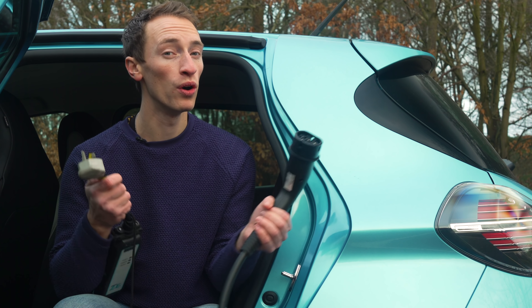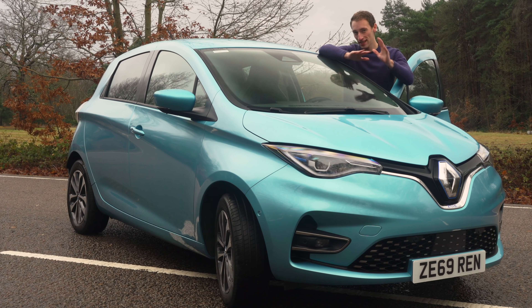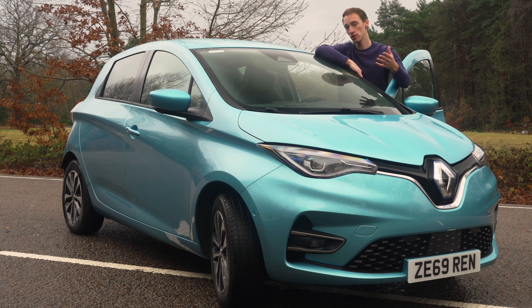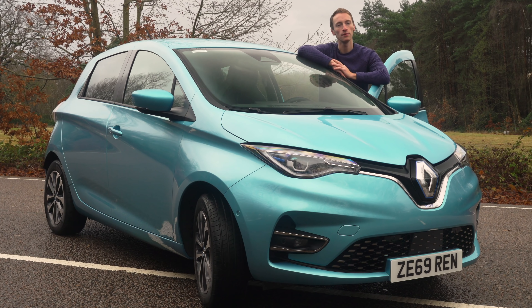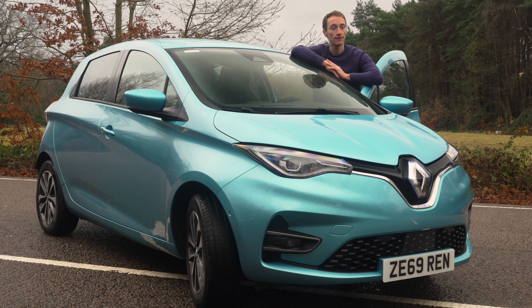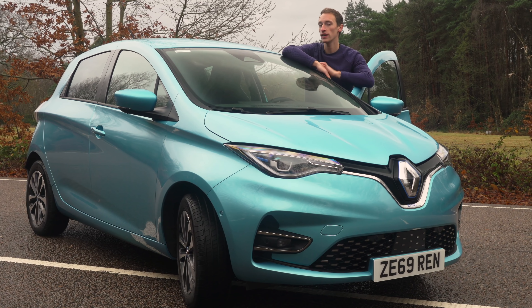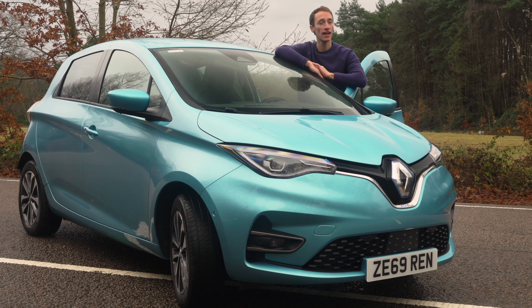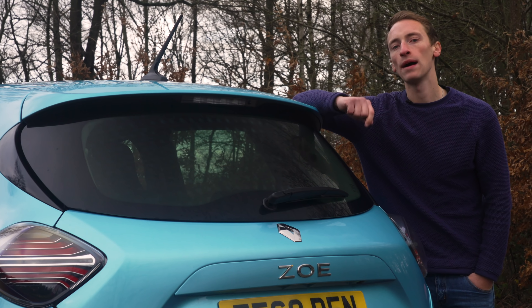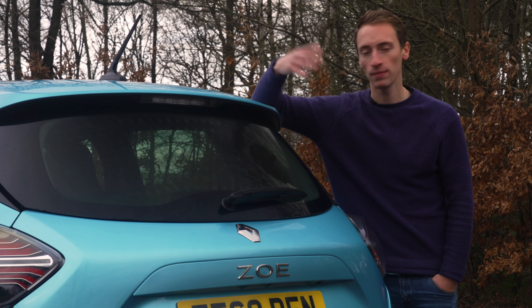You've also got to spend more if you want three-pin plug charging. The Zoe is substantially more expensive than conventionally powered rivals like the Ford Fiesta, but in electric car terms it's pretty good value. Compared to the Kia e-Niro, Nissan Leaf, and Volkswagen e-Golf, the Zoe undercuts them — though the electric MG ZS is cheaper. In the UK you can get £3,500 towards the cost thanks to a government grant. It's worth noting that you used to be able to lease the battery separately, but that's no longer an option.